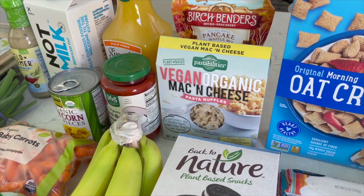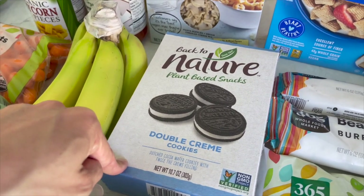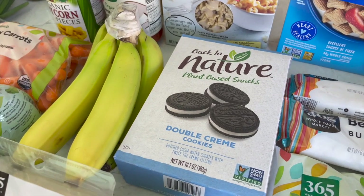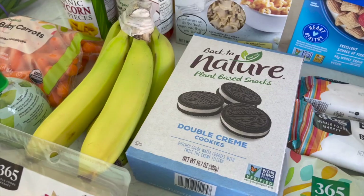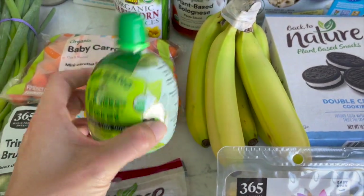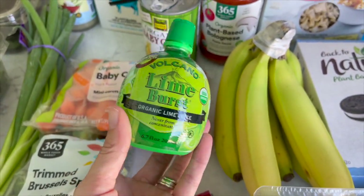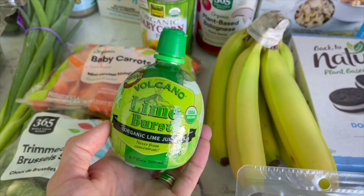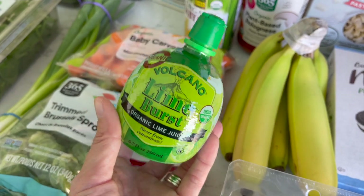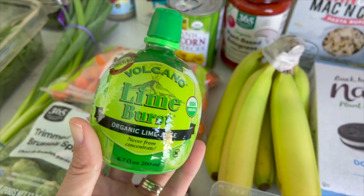These Back to Nature double cream cookies were on sale — basically vegan Oreos — they're delicious, I highly recommend the brand. Got some bananas since I'm completely out of fresh ones. I also got bottled lime juice instead of buying fresh limes, which are kind of expensive right now and have been really small, so it takes a lot to get enough juice. I use a good amount for the pico. I'm curious how this will compare to fresh — I'll keep you posted.